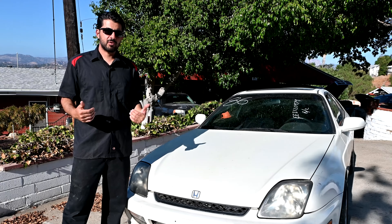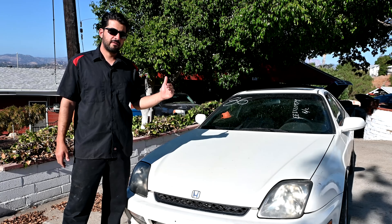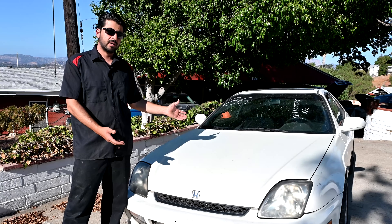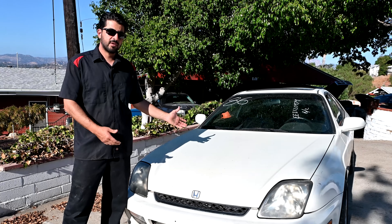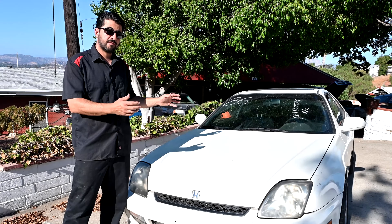If you're a subscriber to my channel, you probably already know that I own a 4th generation Honda Prelude, and those are my favorite Honda Preludes. But this 5th generation, a 1999 Honda Prelude, came across on the auction block and I just couldn't help myself. I think I got it for a good price. We'll go over later how much I paid for this car, what I plan to do with it, and what's wrong with it.